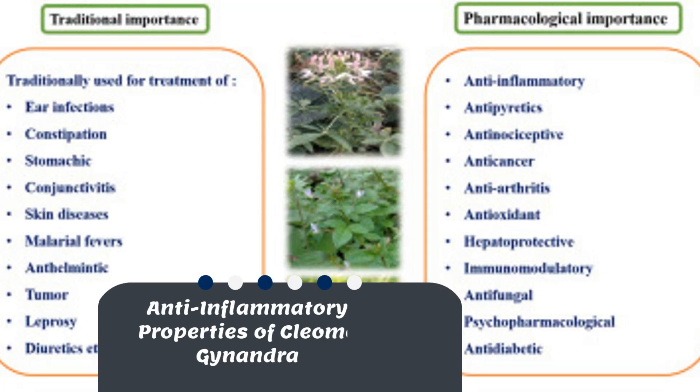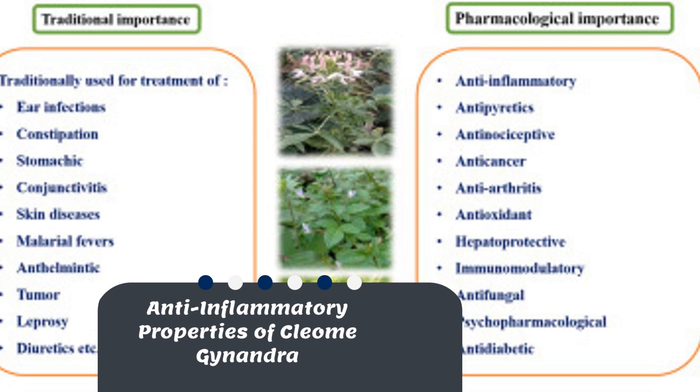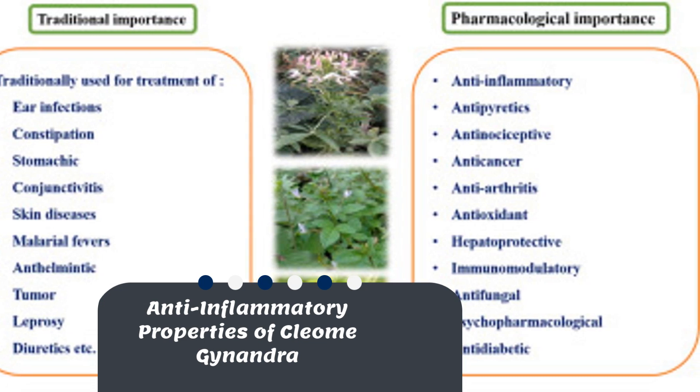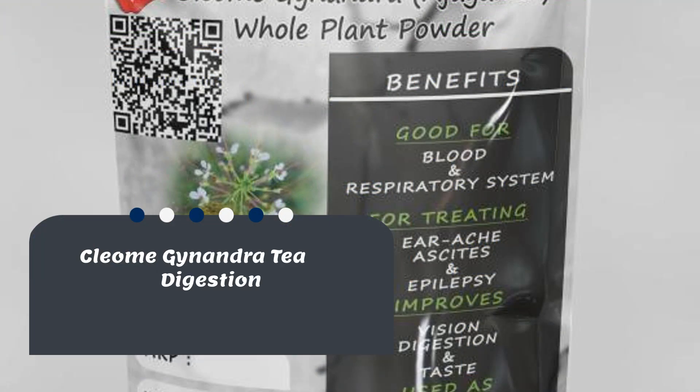Cleome genandra also has anti-inflammatory properties which can help reduce swelling and pain. It's even been used to treat conditions like rheumatism and arthritis. A tea made from the leaves can help soothe your stomach and improve digestion.